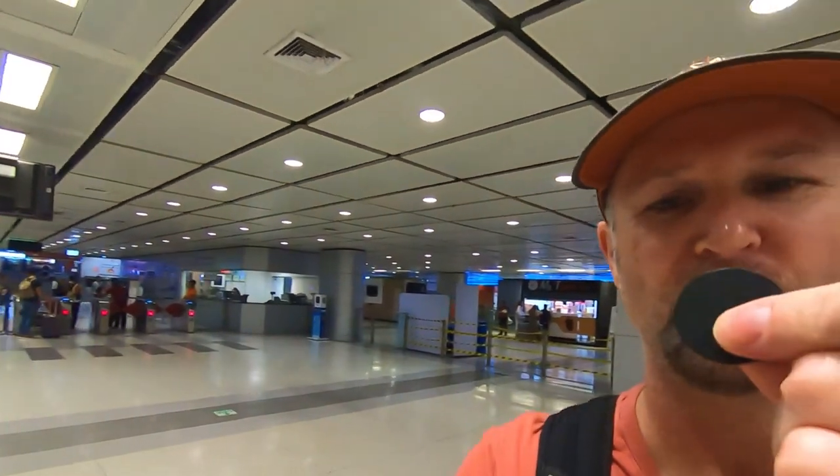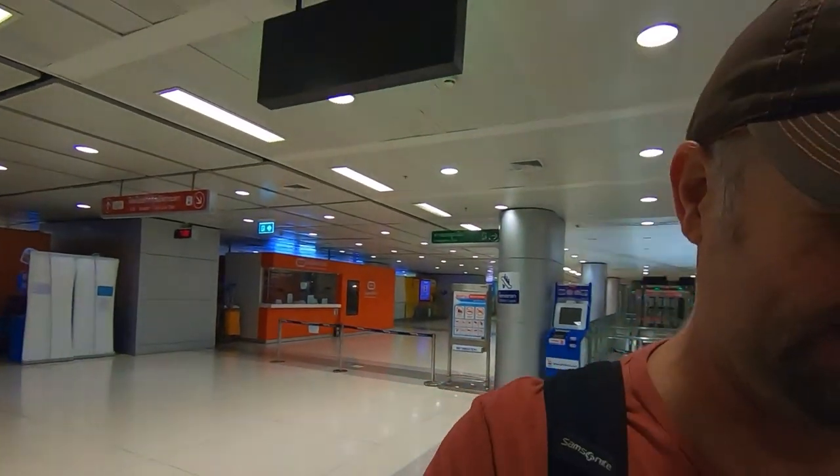Cost me 45 baht in the vending machine — that's about two dollars Australian. That's my ticket. I'll put it in the turnstile over there. Just had to tap my little disc on the turnstile, and I get to keep it. Now just catching the elevator down to the city train line — I think they're every 10 minutes.